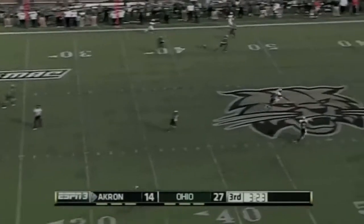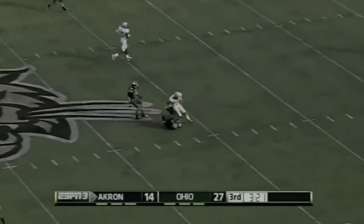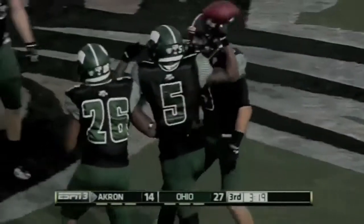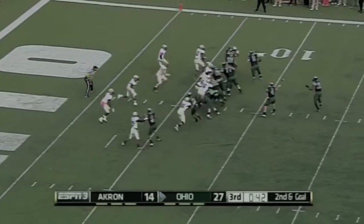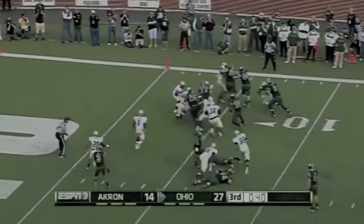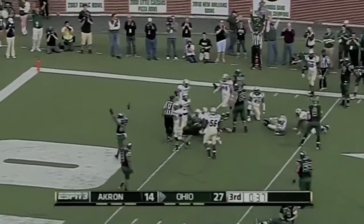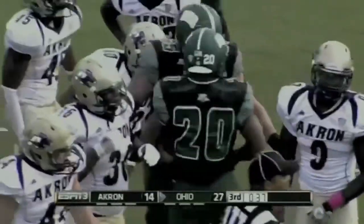Dalton Williams with a lot of time takes a deep ball down the middle — intercepted. The ball was a little bit off target and it is picked off. But then there's the toss and running wide is Ryan Boykin — and there he is in the end zone, Ohio touchdown.